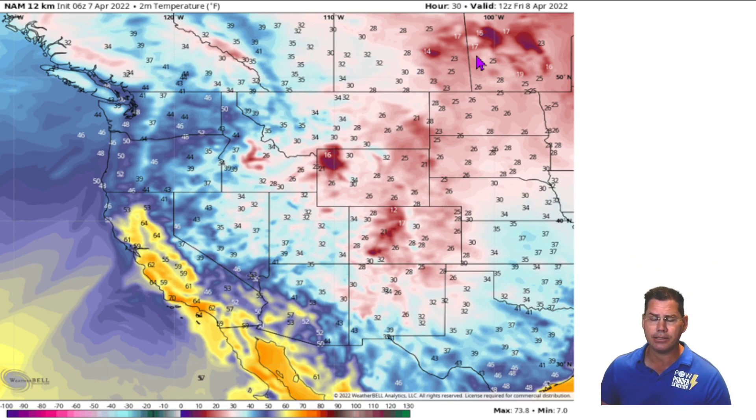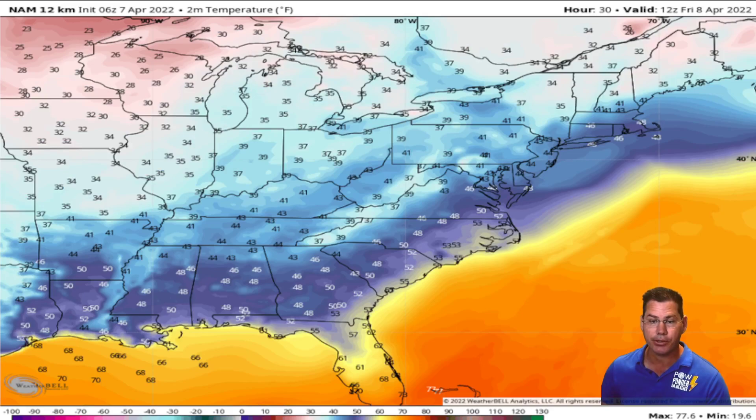Looking at temperatures on Friday morning, there's some pretty cold air into parts of Canada and the Dakotas, with widespread 30s in Kansas, Oklahoma, and even parts of Texas. That's a chillier air mass for April 8th across a good chunk of the midsection. On the East Coast you can see widespread 20s and even 30s for much of the Ohio Valley into the northeast — that's why we can't rule out wet snowflakes there, as temperatures will be in the 30s, though it won't amount to much and will melt on contact.